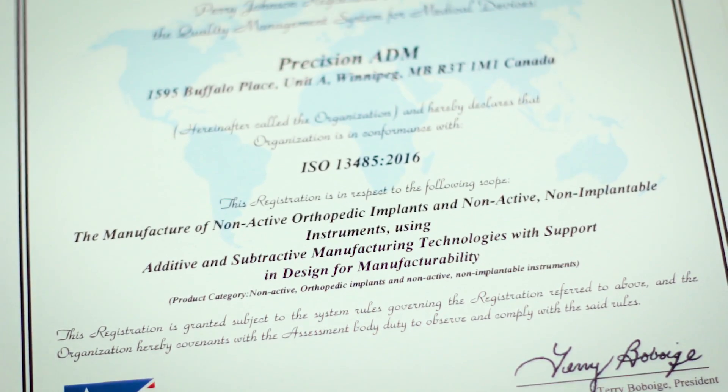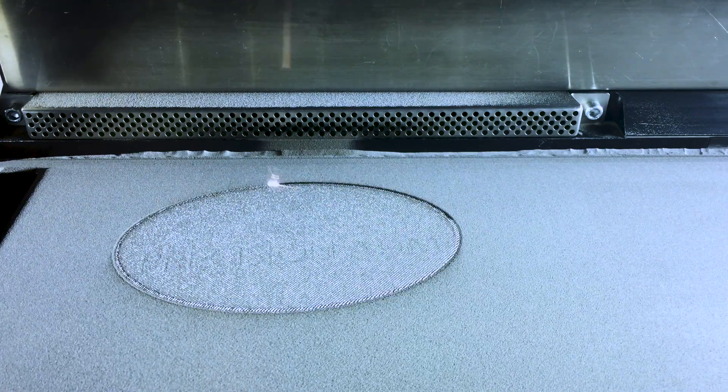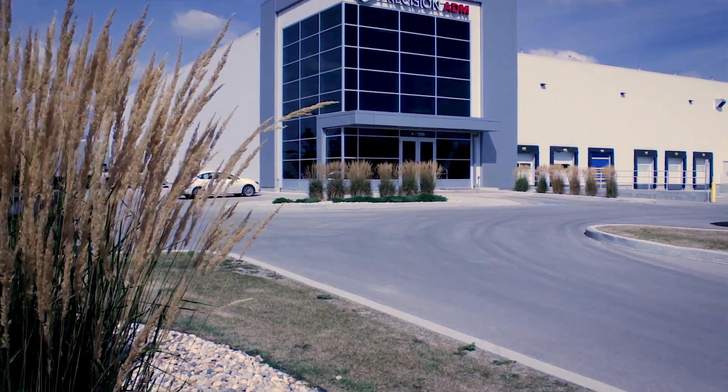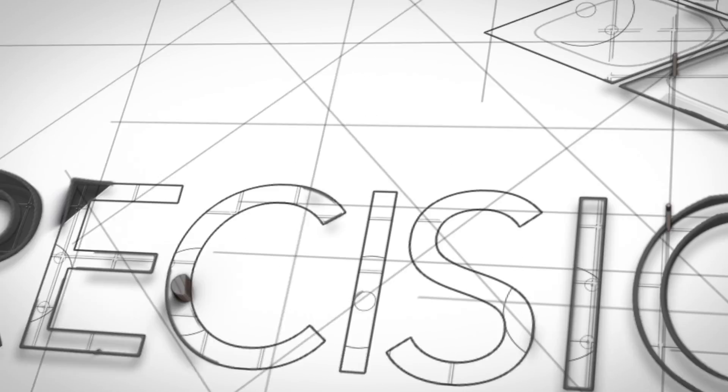For more information on manufacturing medical devices or other additive manufacturing solutions, please contact PrecisionADM via email at info@precisionadm.com or online at precisionadm.com.